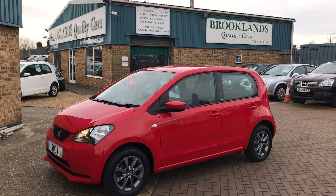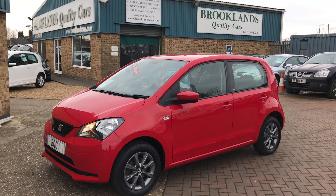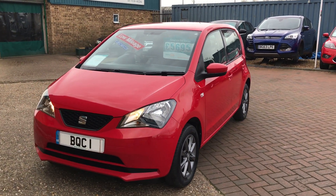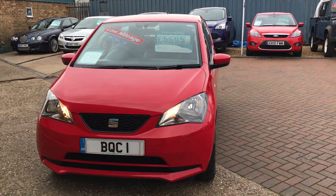Hi, welcome to Brooklyn's Quality Cars. This is our video of a 2014 64 plate SEAT 1 litre iTech 5-door, finished in red.